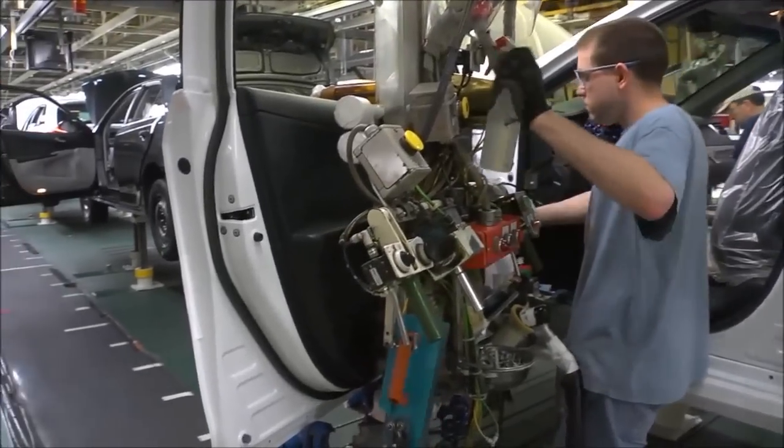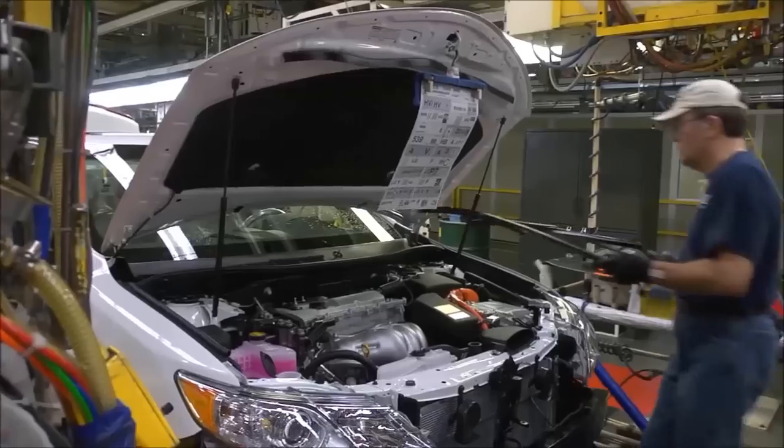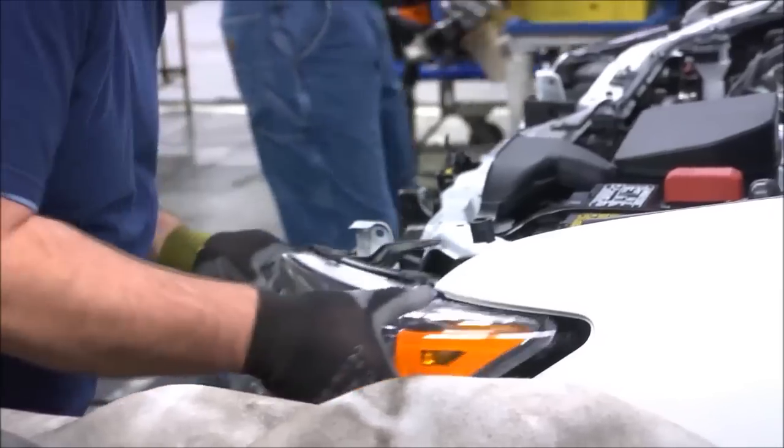Then the doors are reunited with their original vehicle. Final also installs the cooling system, windshield wiper fluid, steering wheel, windshield wipers, headlights, and the bumpers.